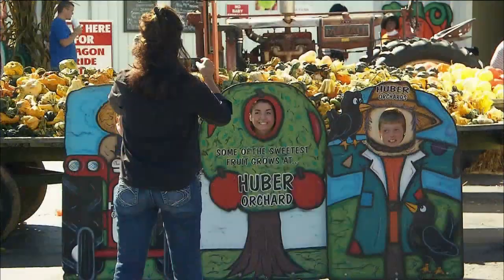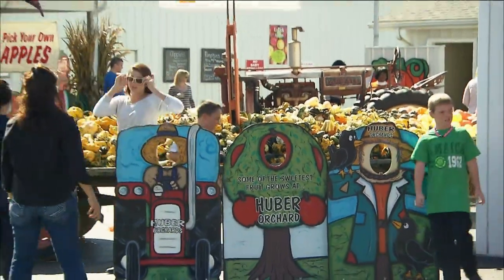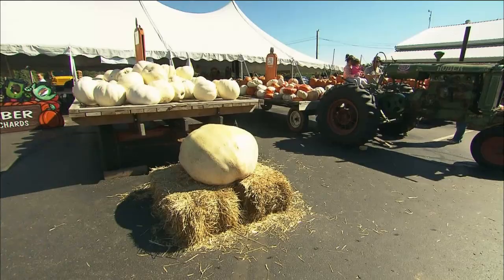We're here in the orchard with Dana, who is part of the Huber family. This is a really exciting time at Huber's — tell us all that's going on. It is, it's a great time of year. It's one of our favorite seasons. We have apple picking, pick your own pumpkins, caramel apples, spiced apple wine.